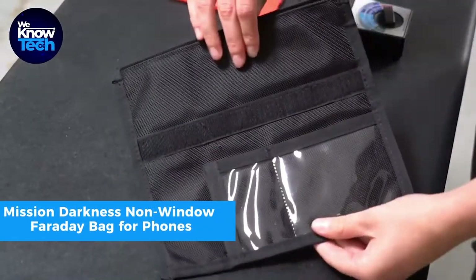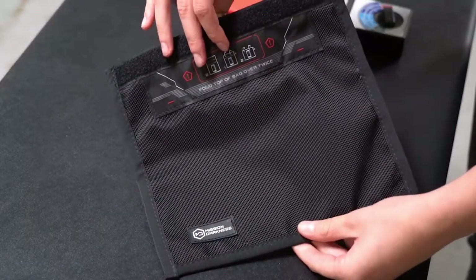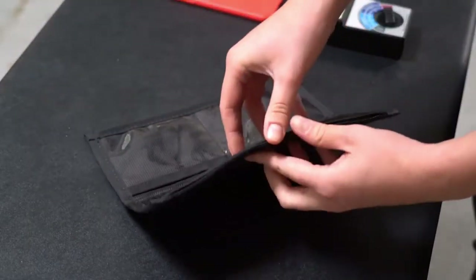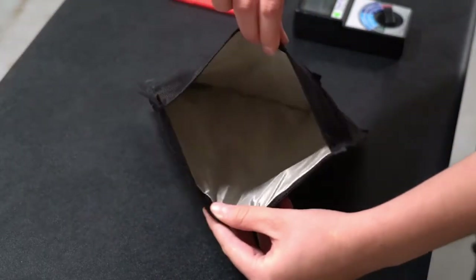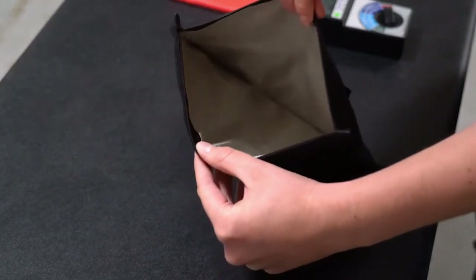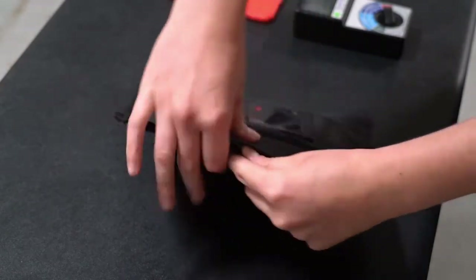The Mission Darkness non-window Faraday bag is like a superhero cape for your digital devices. It's yours for just $25, and it's a shield against hacking, tracking, and spying. This bag uses special fabric to block signals from Wi-Fi, Bluetooth, cell towers, GPS, and more.